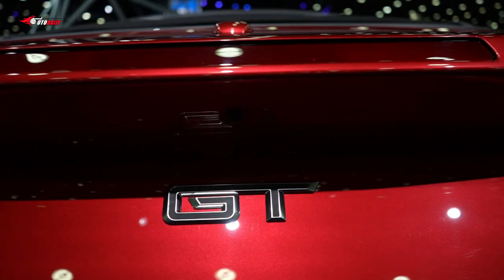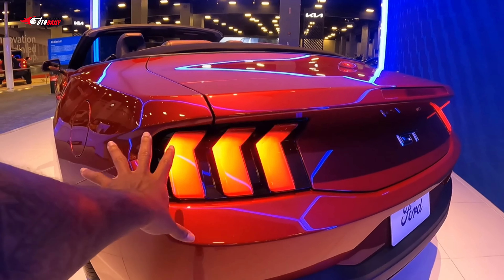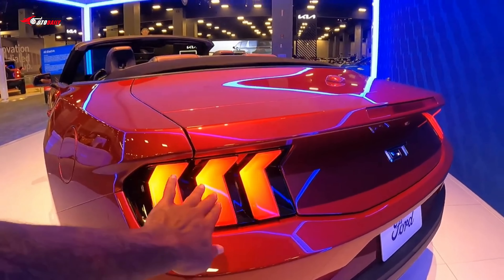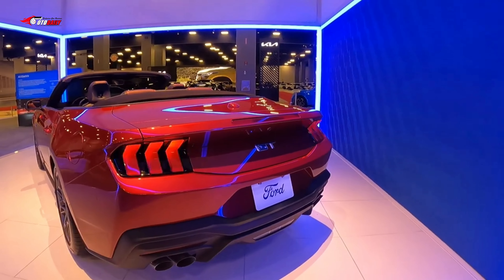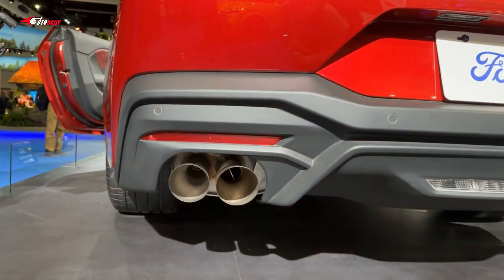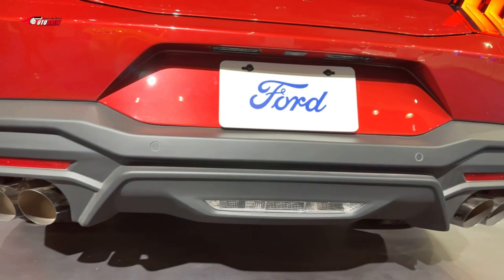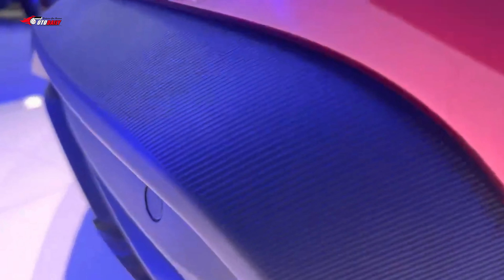The rear looks distinctly Mustang, with a clear connection to the current and even previous generation model. The Mustang's trademark three-element taillights and dramatic rear angles undercut and act like a spoiler, making the car look wider even though the proportions are largely unchanged. The car still has active exhaust with the Mustang's signature sound, but adds a quiet mode to keep your neighbors happy.